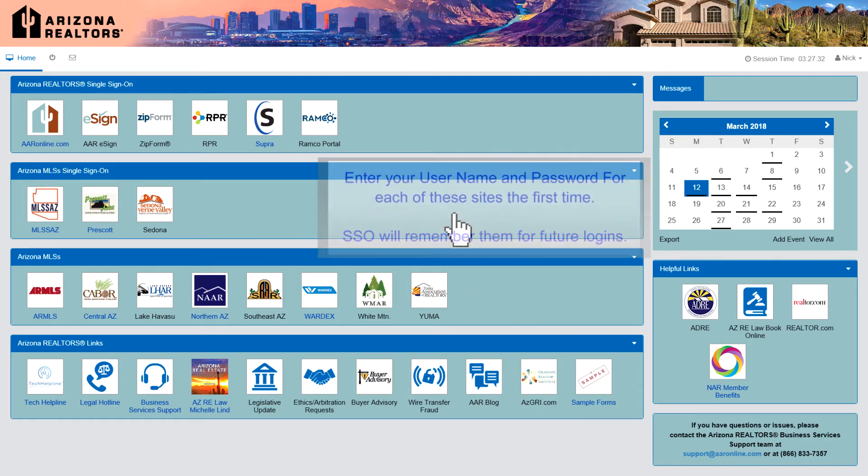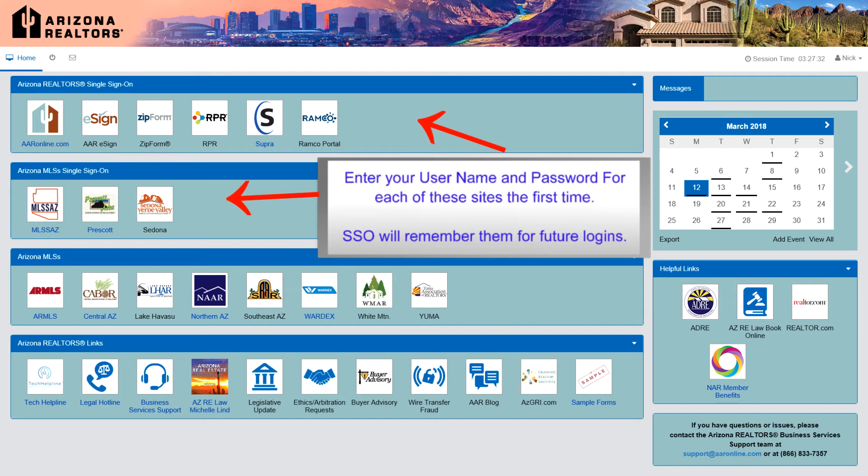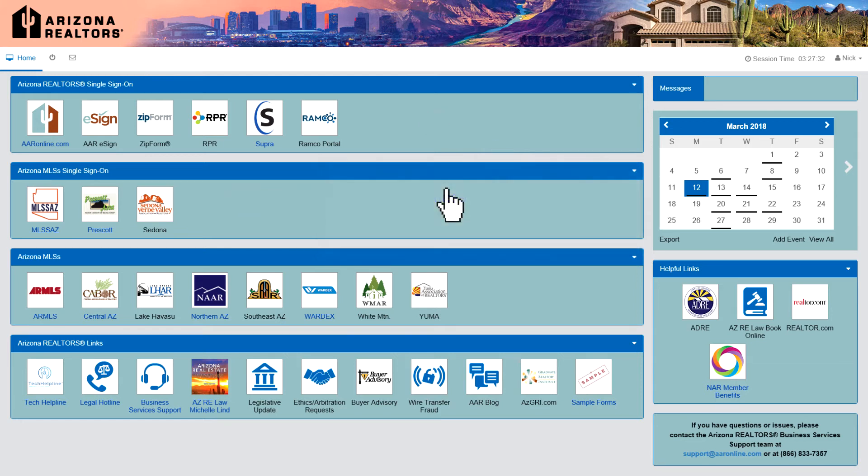The top two sections are true single sign-on links. The first time you use them, enter your username and password of those accounts. From then on, the system will remember them for you. The Arizona MLS's section has quick links to those sites, but they are not yet single sign-on links. Soon, all MLS's in Arizona will function as single sign-on links.